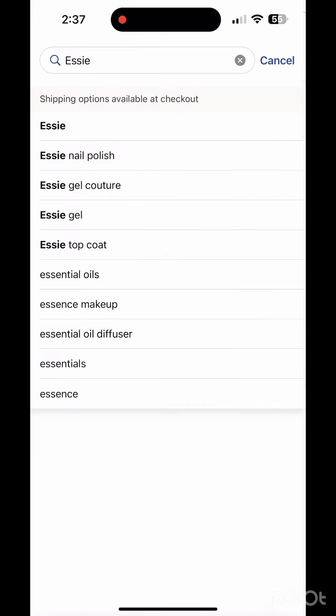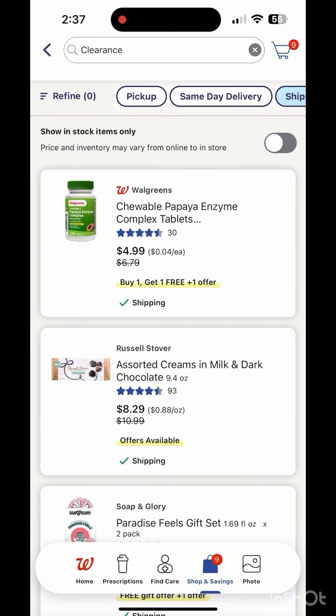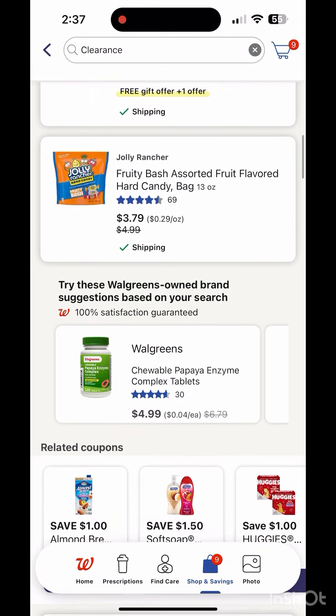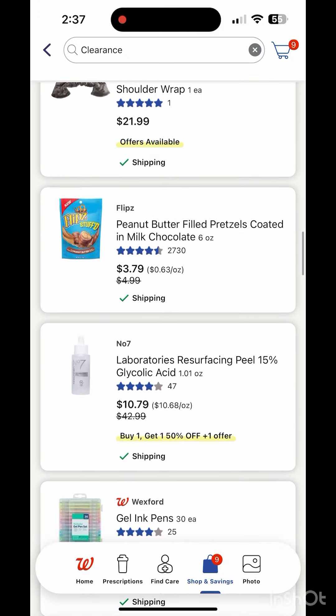Once you're in the app, scroll down and check 'Shop Clearance,' which will show you all the clearance items available. Make sure to check the ones that are shipped to store for free so you won't pay $5.99 shipping if your total is less than $35.